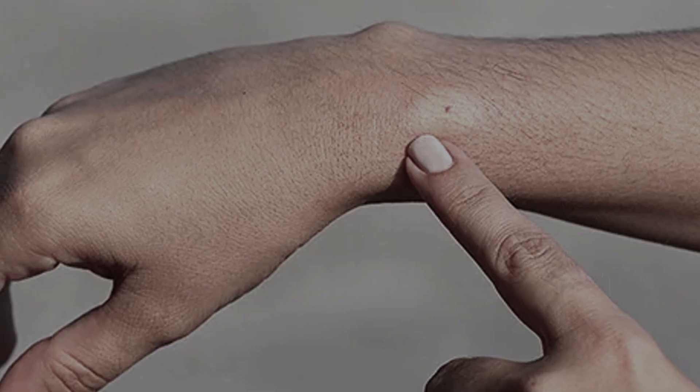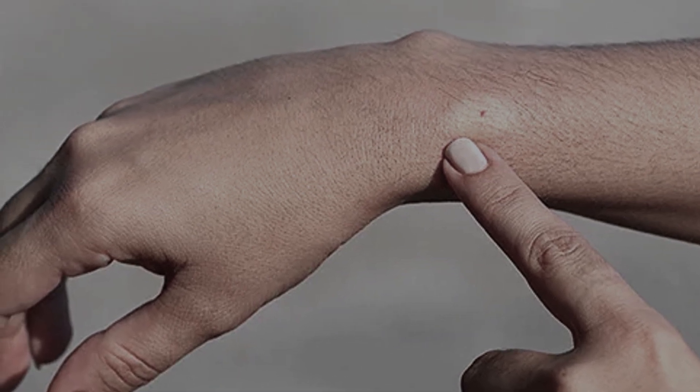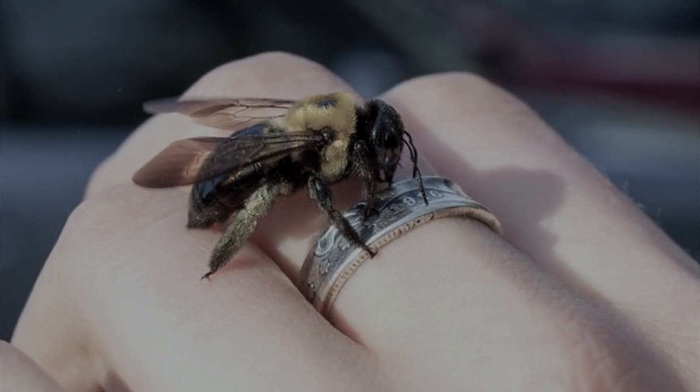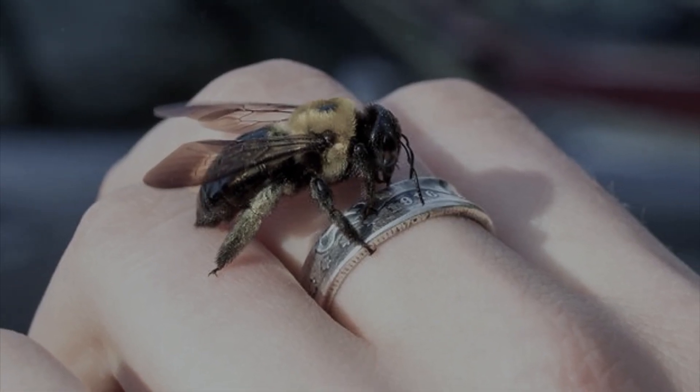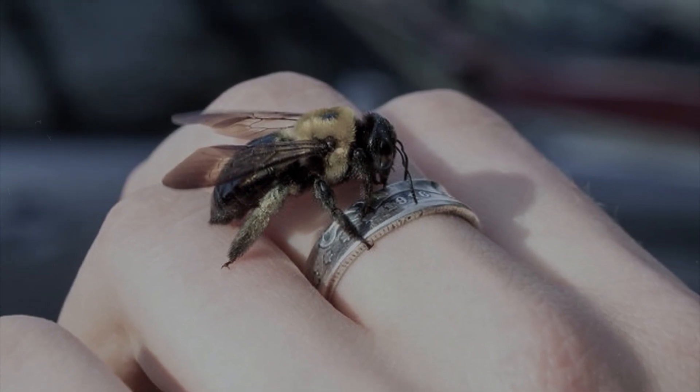In most cases, the bite of a hornet, wasp, bee, or bumblebee is not dangerous, although it causes pain. Standard symptoms include sharp burning pain, swelling of the area around the bite, and an increase in skin temperature. If an insect has stung a finger, pay attention to whether there is a ring on the finger — it must be removed before the swelling appears.